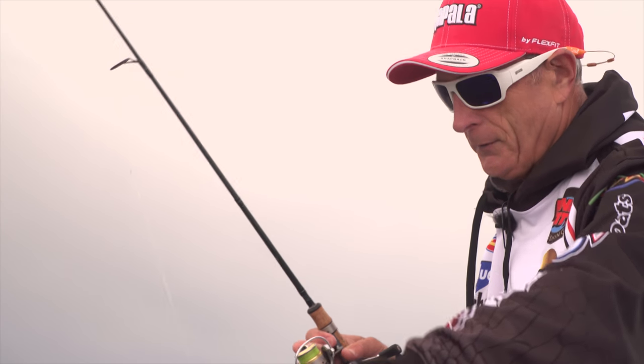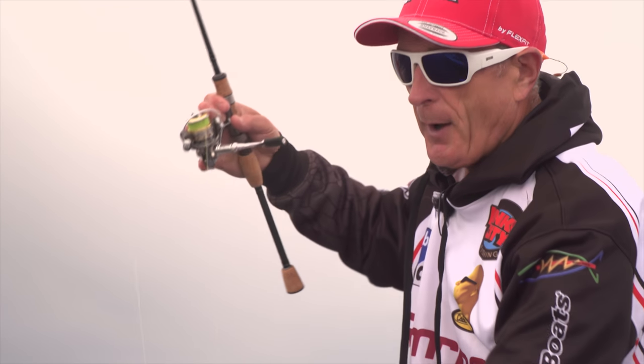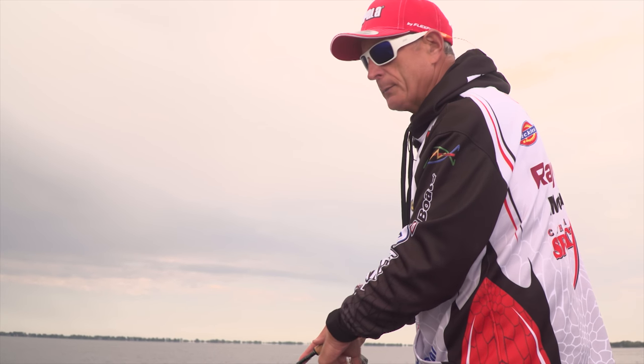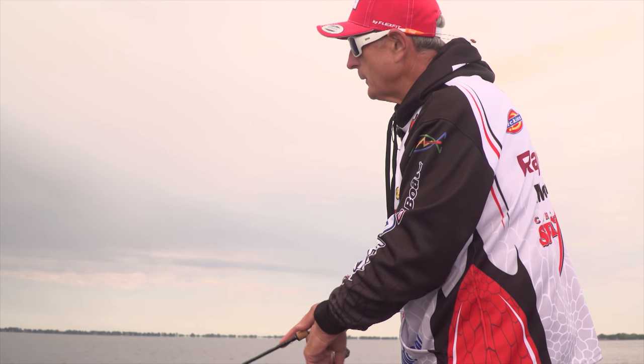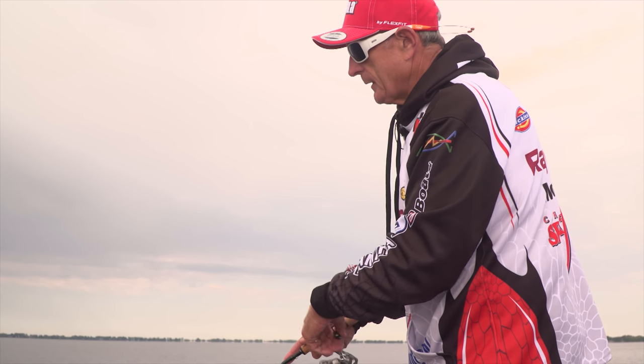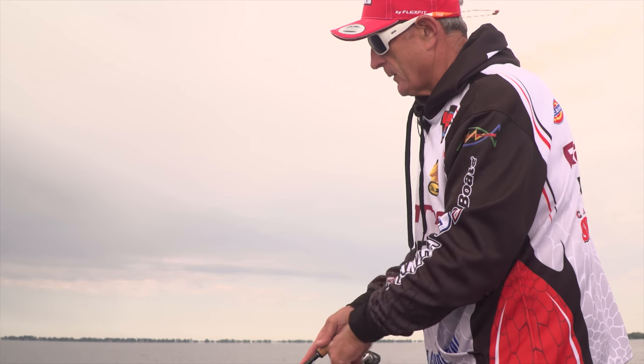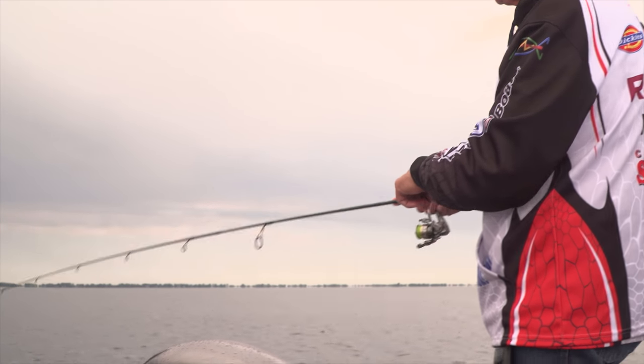I call it the spot on the spot — when you find the right spot where the panfish are. I'm watching my rod tip. When I'm fishing for panfish like bluegill and pumpkin seed, I don't really set the hook. I just keep reeling and reel a little bit quicker. I just had a hit there — there's one right there. Look at that bend in that rod.